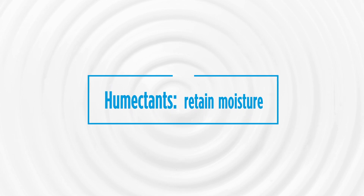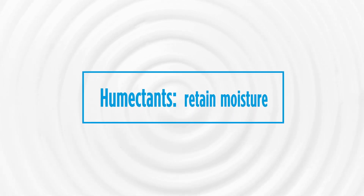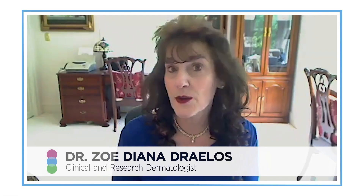The second type of ingredient that you need in a moisturizer is a humectant. That's a sponge. Because when you trap water in the skin, you have to hold it there.